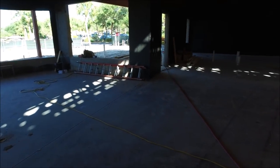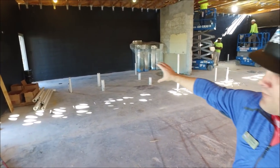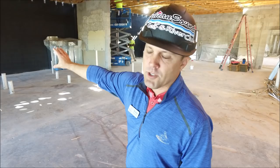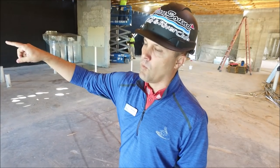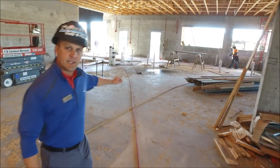On this side will be where Tim's office will be, and the rest of the support staff will be on this side as well. Right past the offices are the other restrooms that you'll be able to access from the outside — so if you're coming to get water from the roundabout, that's where you'll go or use the restrooms.